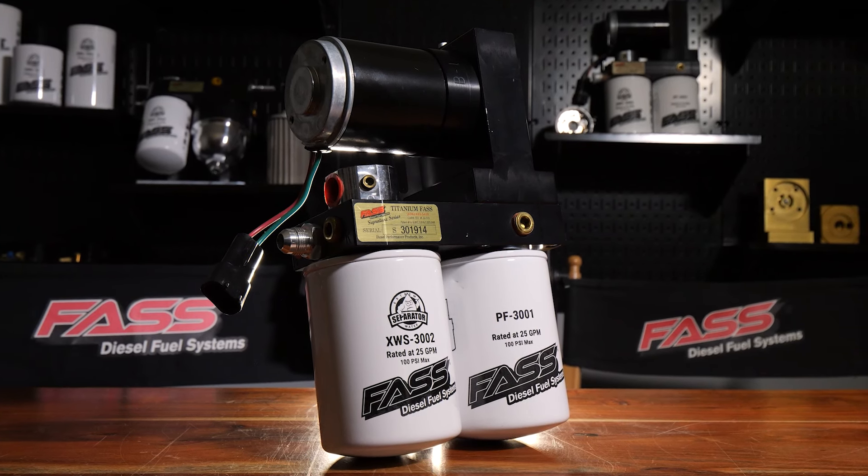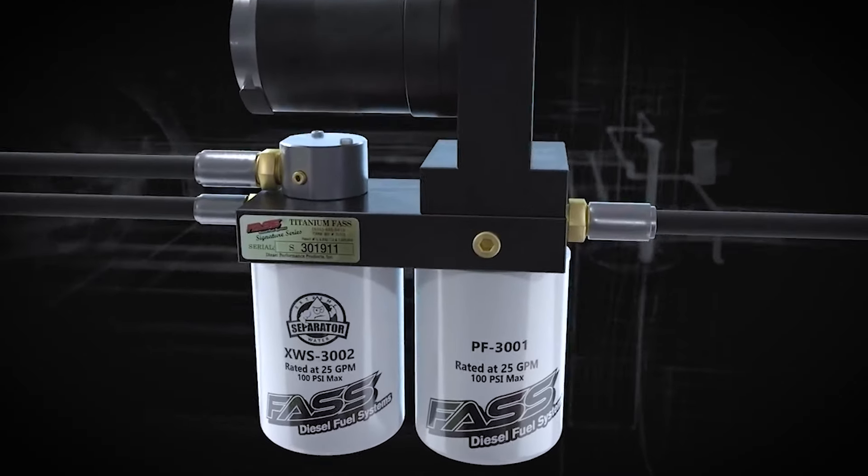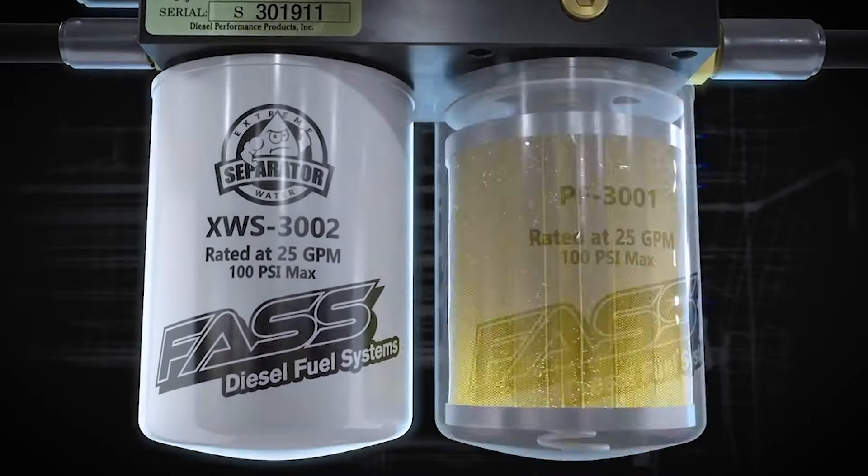A lot of people compare us to our competitor and they don't really understand what we put into it. Maybe we haven't done a great job of communicating that. No one touches us in quality of a fuel pump — electric fuel pump, infiltration, water separation, micron rating. No one touches us there.